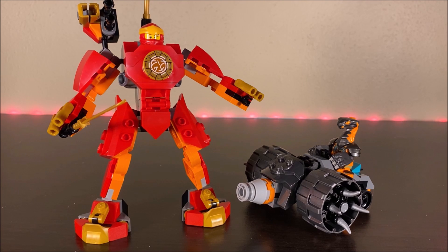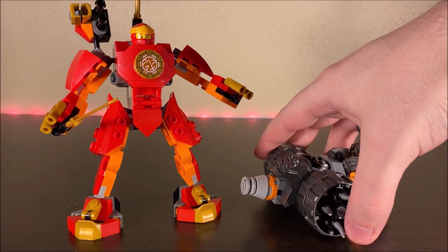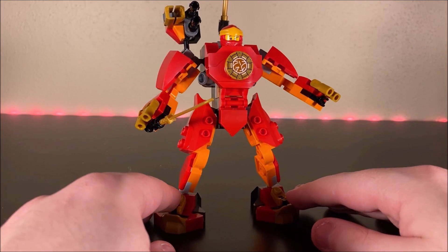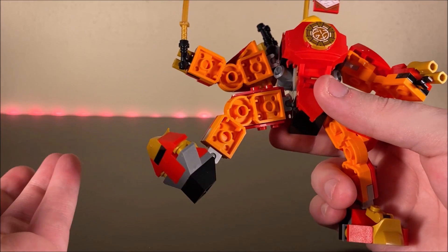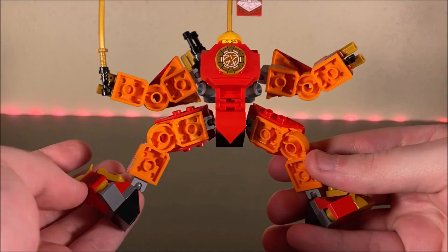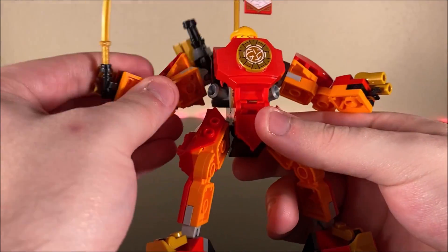You don't just get the temple to build — you also get a Kai mech and a snake driller. I want to first take a look at this new Kai mech. This mech utilizes various new parts introduced this year, especially these elbow and knee pieces to make it look like there's a bend. Kai's mech uses a handful of them, all in orange. You can get some pretty spectacular poses out of it as a result.